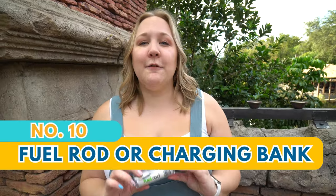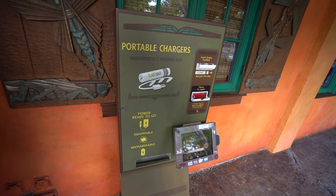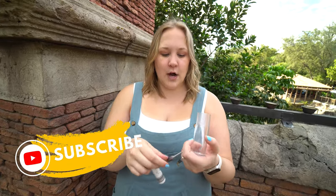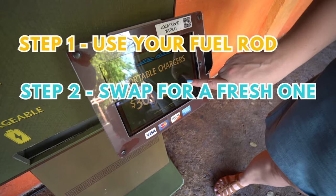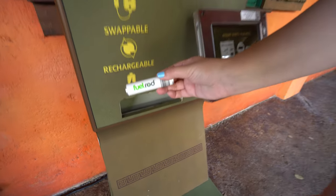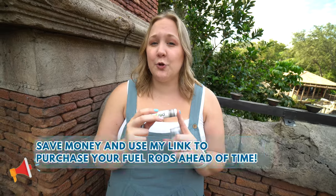The number one thing you will never catch me in the parks without is my FuelRod — a portable charging device for your phones, cameras, or whatever batteries you have. What I love about FuelRods is they have kiosks all around the parks where you can swap for freshly charged ones. You purchase your first FuelRod kit — which comes with the FuelRod and several cords — then when it's dead, find a kiosk and swap it for free. The swaps are free at any Disney park or resort kiosk. The first kit is $30 in the park, or you can use the Amazon link in the description to get two for roughly the price of one.